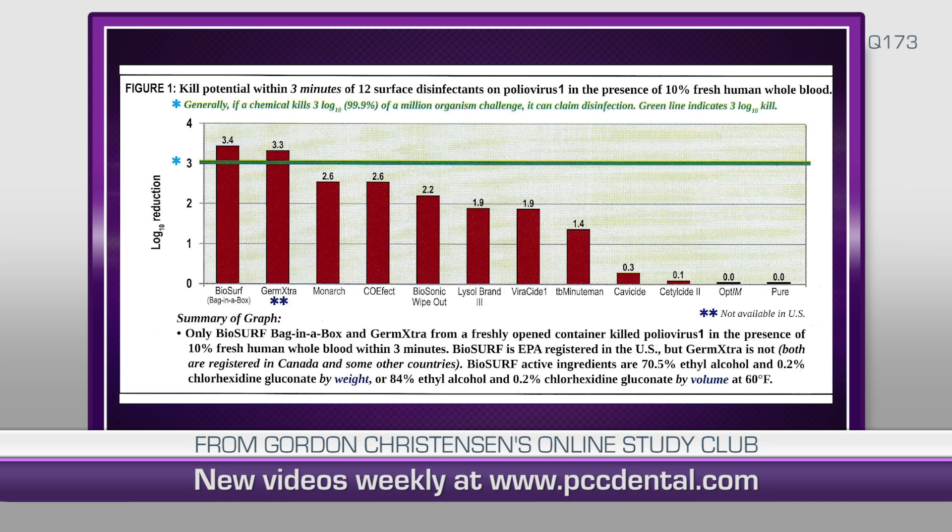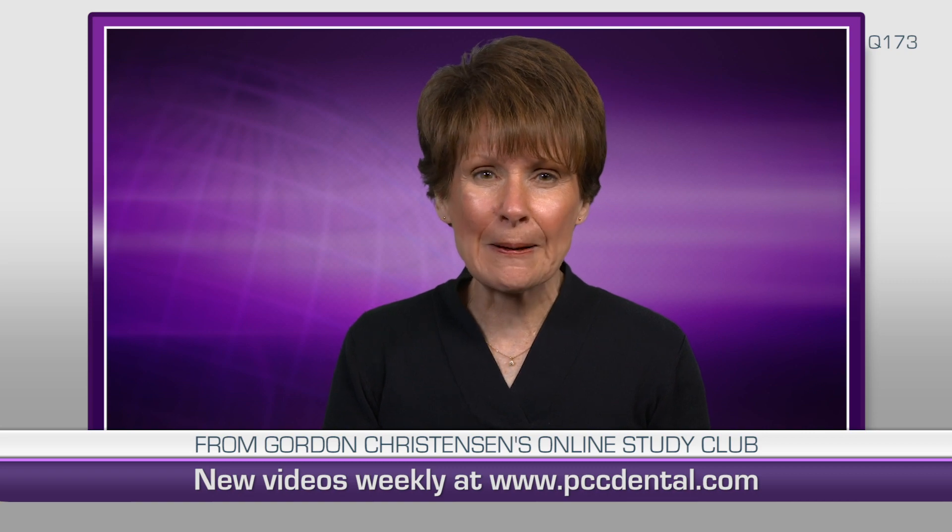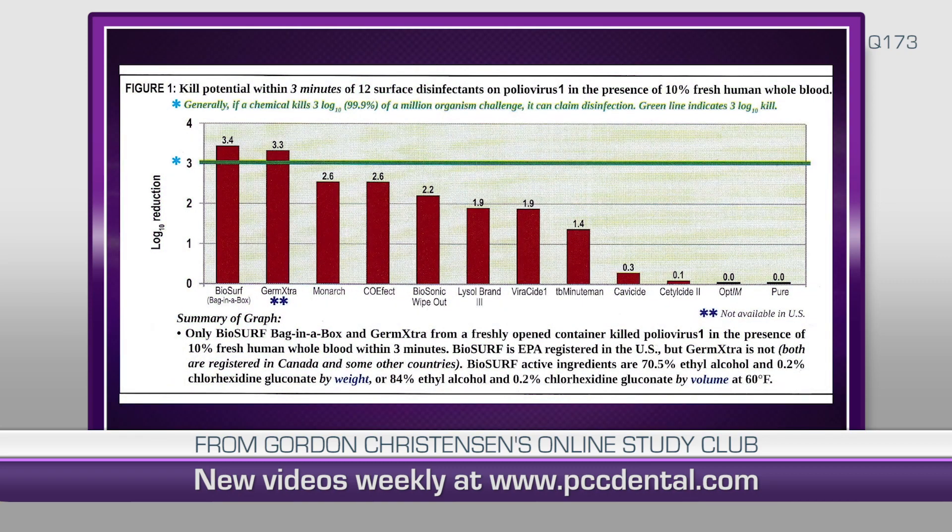According to the standards set by clinicians, what's different about those couple of products? That's a good question. Both of them are coming from Canada, and you can see that green line on the graph is the log reduction of a test organism. By national convention we should have a three-log reduction, and you can see the green line is the good line.